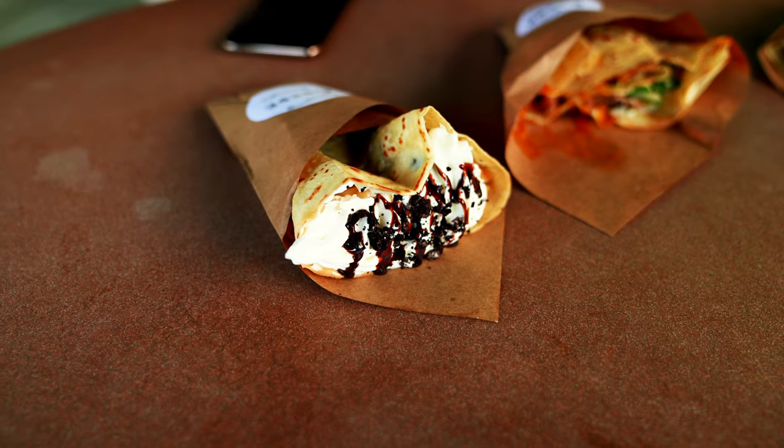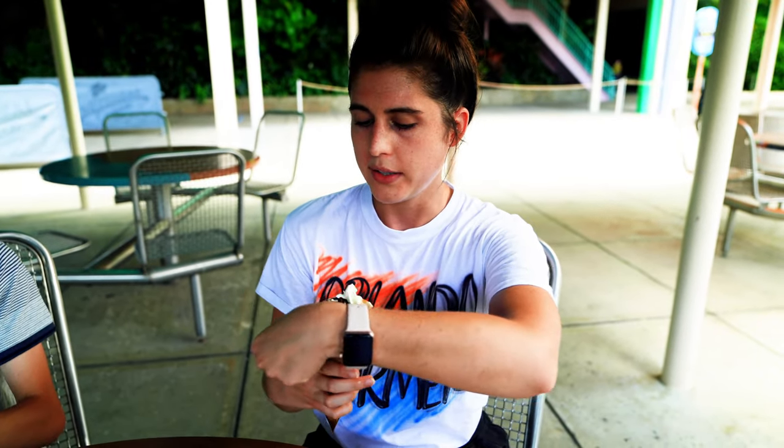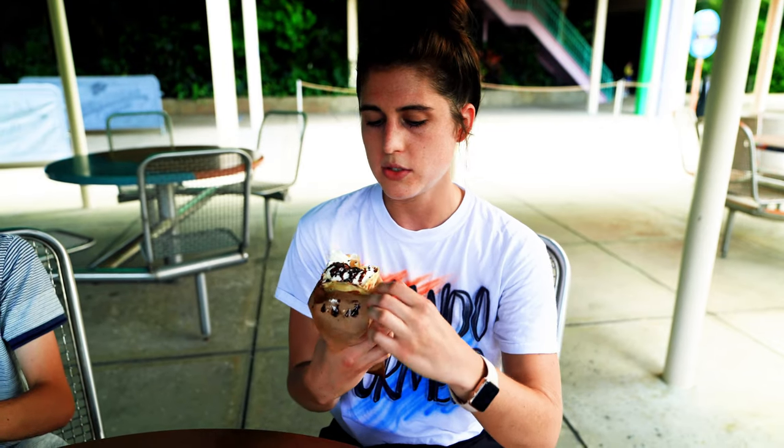We're trying our last sweet crepe. It is the cookies and cream, which includes Oreo cookie crumbles, Oreo mascarpone, whipped cream, chocolate ganache, and powdered sugar. Cookies and cream is always a fan favorite for any sweets, so in crepe form, why not? Let's try it out.